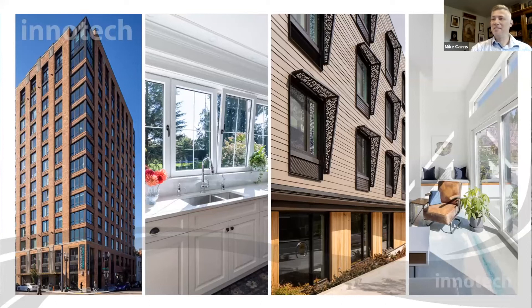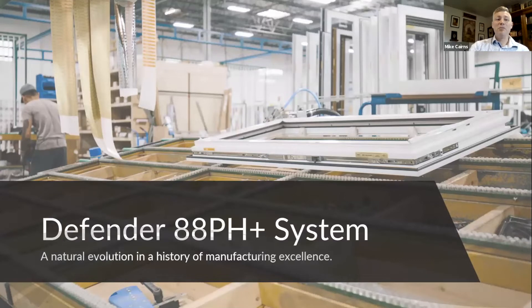I'm really happy to be introducing these products to everyone here. It's been a labor of love — we've been working on this for quite some time and everyone on our team is super excited about it. The new system is called the Defender 88 pH Plus System, a natural evolution in a history of manufacturing excellence.